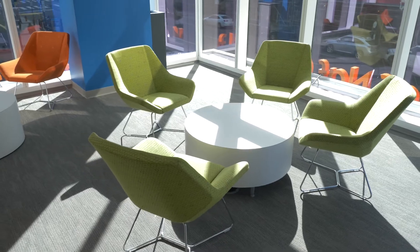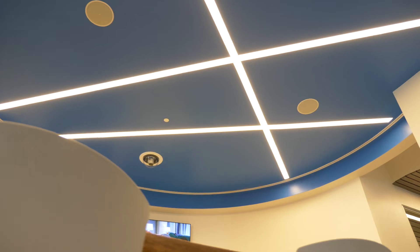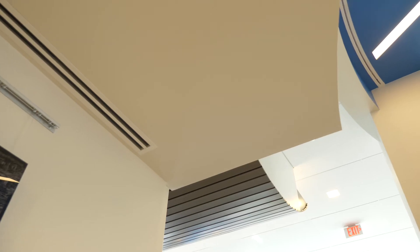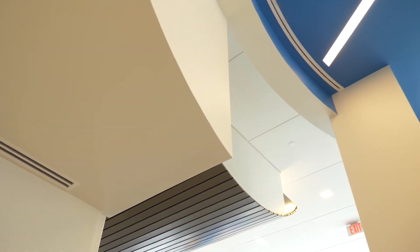Some of the most difficult aspects of the project included the fact that the deck was at 30 feet, and all the drywall systems had a lot of radius systems and soffiting. We had to integrate LED lighting and other aspects of the architecture, and there were also barrel ceilings.